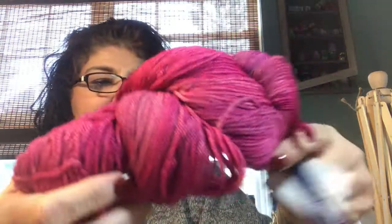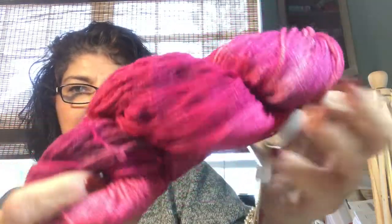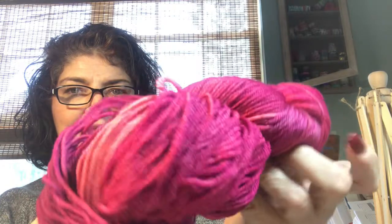And then I have this beautiful pink color — this is called English Rose. I love their tonals because there's just lots of different nice colors in there. I think that shows a good variety.